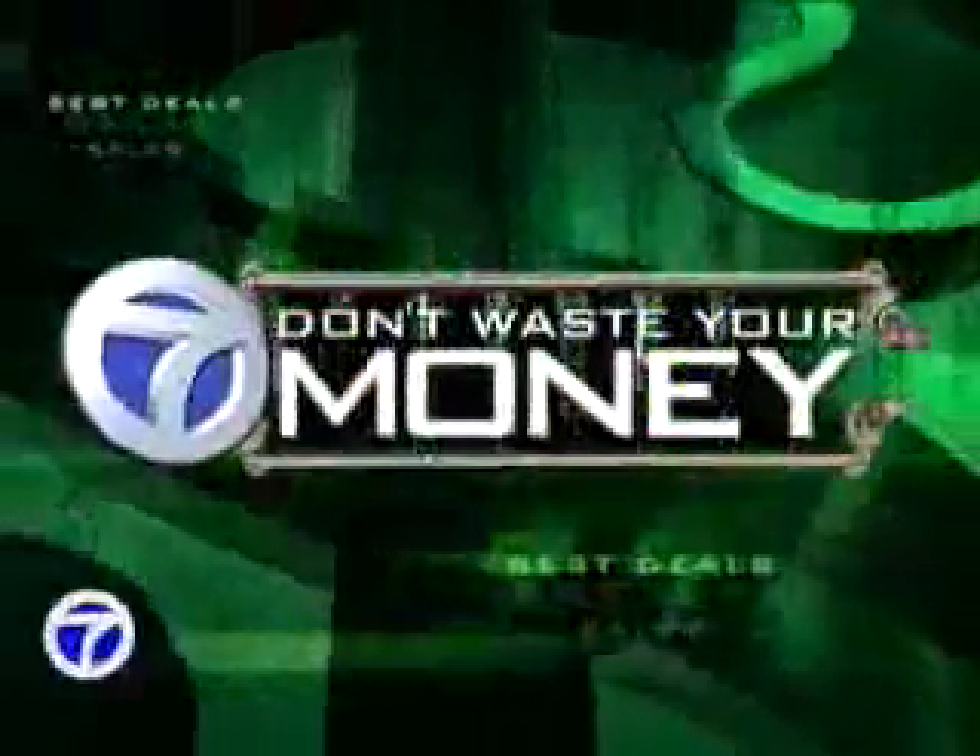Heating costs rise over time, and that of course leads to higher heating bills. There is now a high-tech way you might be able to cut your bill. Joanne Burton has the story so you don't waste your money.